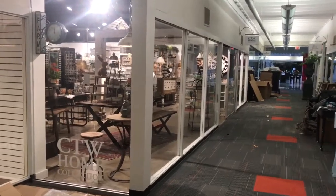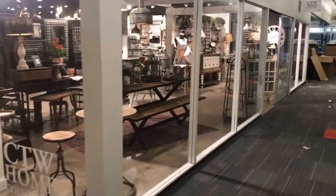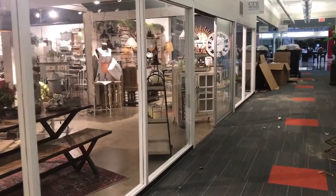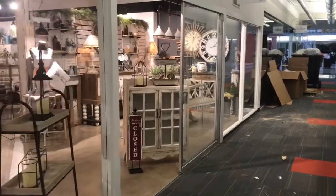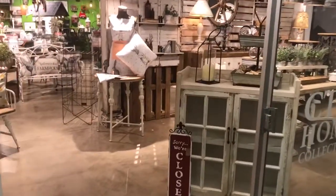Well, hi everyone! Welcome to CTW showroom in Dallas. We've been here all week getting ready for the January show which starts on the 8th through the 14th, and we're at suite number 1315. If you need more information you can visit our website CTWHomeCollection.com, and let's go in and see what's happening in CTW.